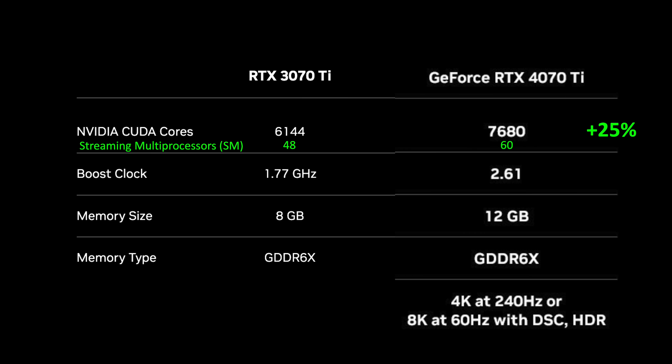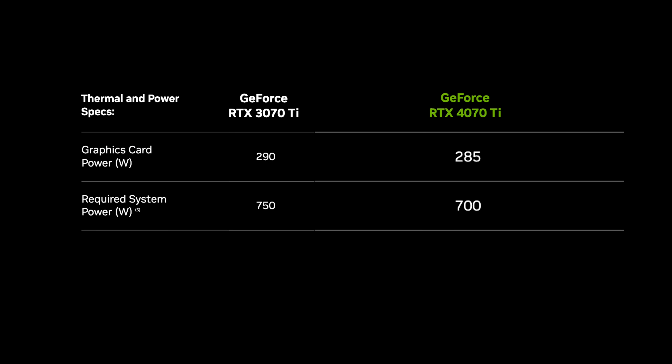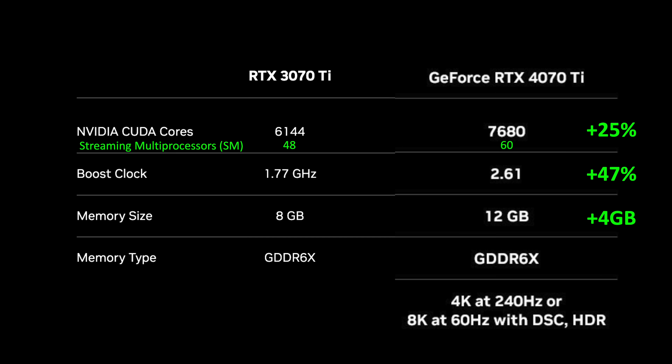That's a healthy 25% increase in shaders. Next are the advertised boost clocks: the 3070 Ti is at 1.77 GHz, and the 4070 Ti is 2.61 GHz — a whopping 47% increase. For memory, the 4070 Ti adds an additional 4 GB, increasing it from 8 GB last gen to 12 GB this generation. Finally, the power draw is very similar: the 3070 Ti is 290 watts and the 4070 Ti is 285 watts. On paper, from the large increase in shaders and clock speeds, it should provide a huge jump in performance.